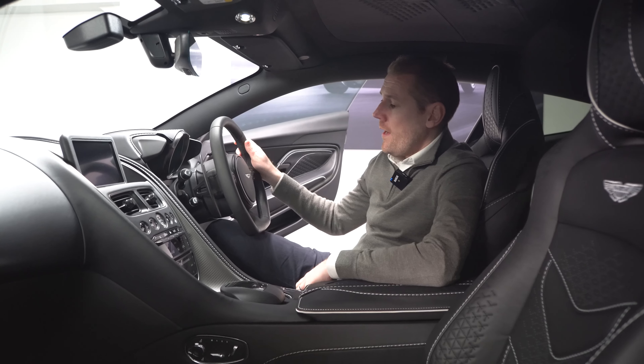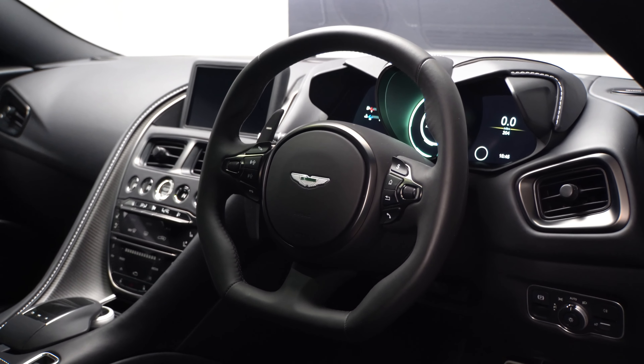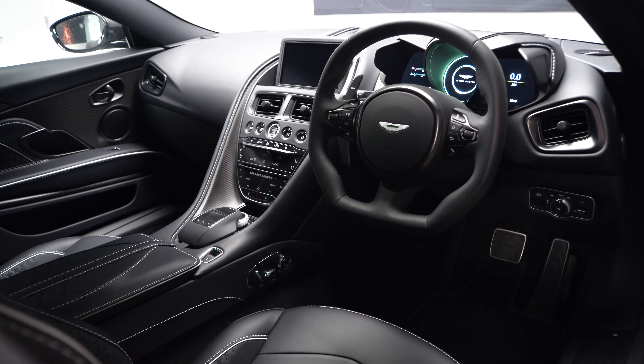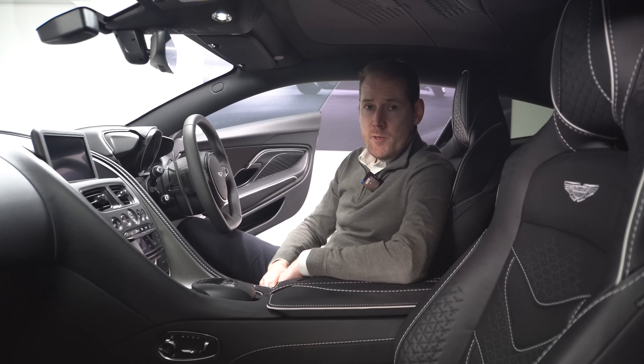The sports steering wheel is fully leather with a dark satin jewellery pack. As mentioned, the car is just over 200 miles — super low mileage — and it comes with the remainder of the manufacturer's warranty and is part of our Timeless programme.